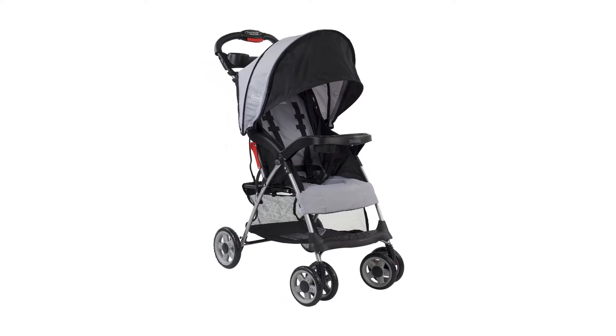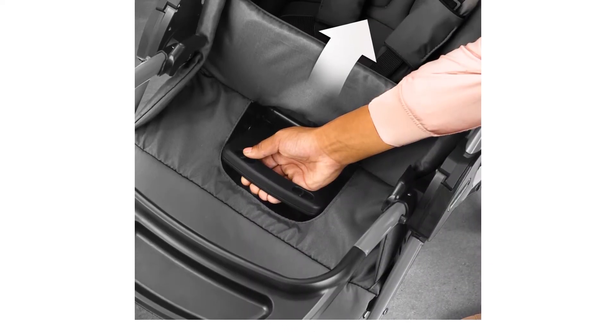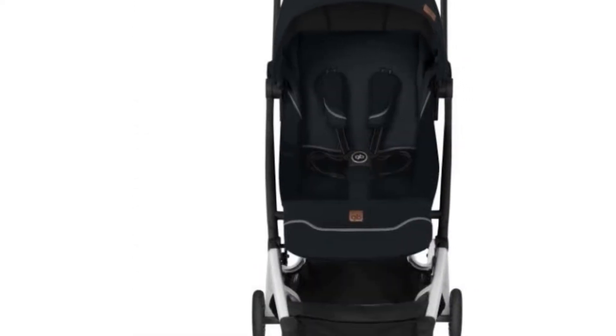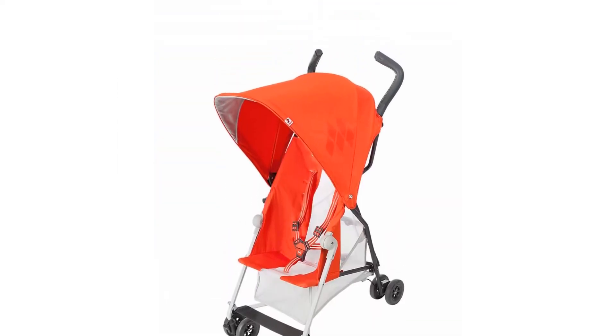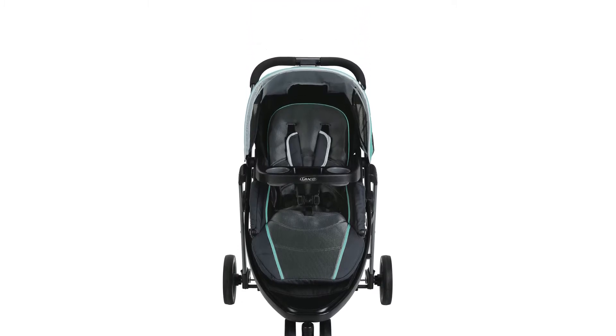Getting the perfect lightweight stroller opens up a whole new world of possibilities as busy parents. Other than being a lot more convenient to maneuver across town, you get to bring it along to the park and even take it as carry-on luggage on your flight. Below are top recommended lightweight strollers for your little ones available on the market today.